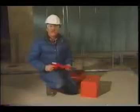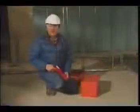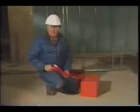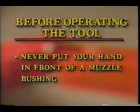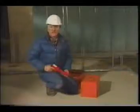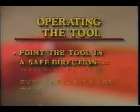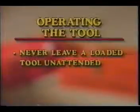So there you have it: the safe use of powder-actuated tools in three different areas — before operating the tool, while operating the tool, and when the tool is not operating properly. To review: in the area on safety before operating the tool, we covered three points: always use eye and hearing protection, never put your hand in front of the muzzle bushing, and perform a function test prior to each day's use. In the area on safety while operating the tool, we covered five points: verify the fastening suitability of the base material and consider how you'll fire the tool; point the tool in a safe direction; insert the fastener, then the load; and never leave a loaded tool unattended.